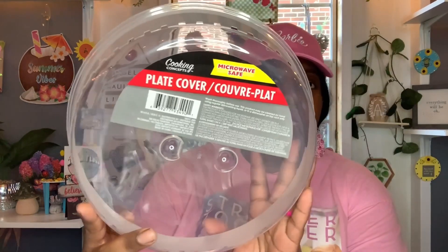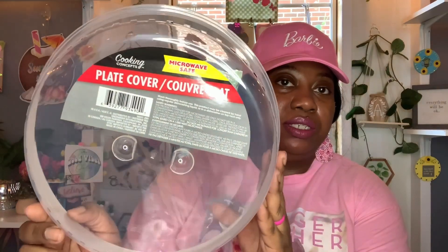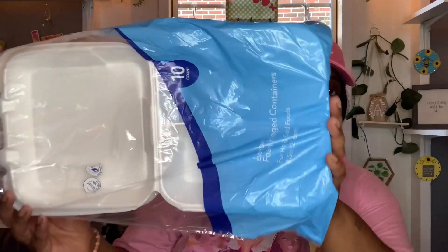And then hubby picked up this microwave safe plate cover by Cooking Concepts to take to work — just in case he needs to get up to grab a drink, he can put this little cover over his food until he gets back. I also noticed the Dollar Tree is changing packaging on a lot of their items. I went ahead and picked up some more of these 10-count everyday foam hinge containers for hot and cold foods — cut resistant and soap proof. So I picked up another pack, and also grabbed the 30-count everyday foam trays for hot and cold foods.